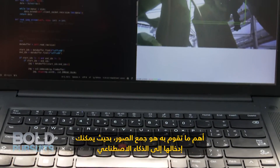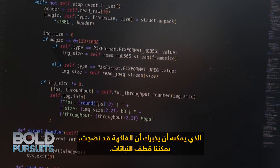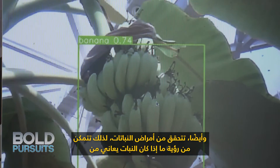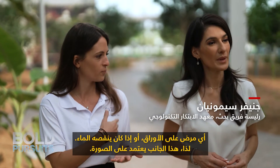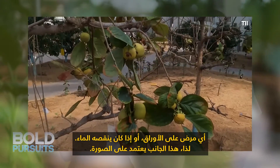So most of all it's gathering images, so then you can feed it into an AI that can tell you it's ripe, we can pick the plants. And also it's checking for plant diseases. So you can see on the leaves if the plant has any disease or if maybe it doesn't have enough water. So that's image based.